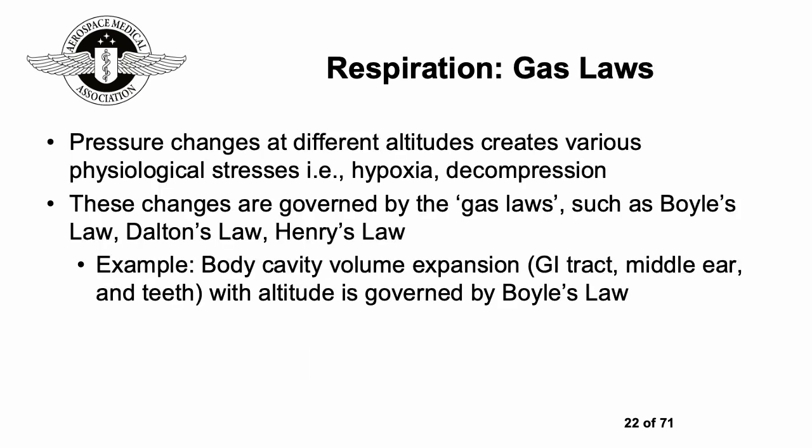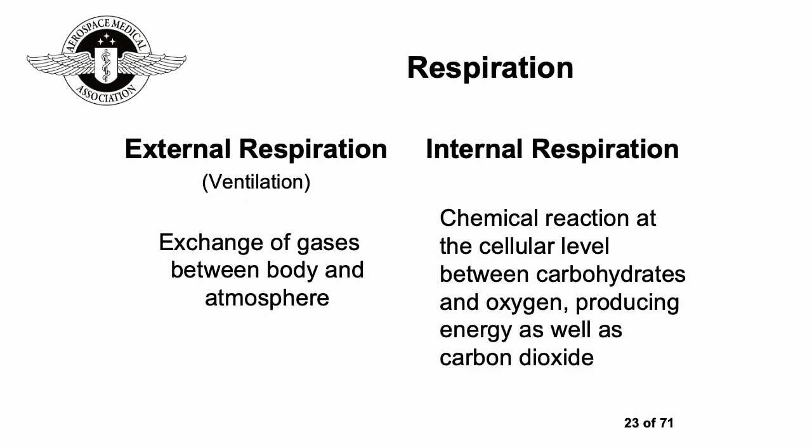It's important to be aware of the implications of the gas laws. Pressure changes at different altitudes create various physiological stresses, for instance hypoxia and decompression. One example: the higher up you go, the expansion of gas within body cavities — such as the gastrointestinal tract, middle ear, and teeth — governed by Boyle's Law. Respiration can be classified into external (ventilation, the exchange of gases between body and atmosphere) and internal (chemical reactions at the cellular level between carbohydrates and oxygen, producing energy and carbon dioxide).